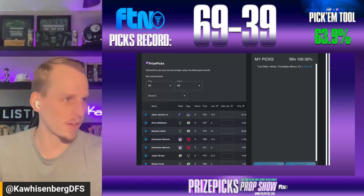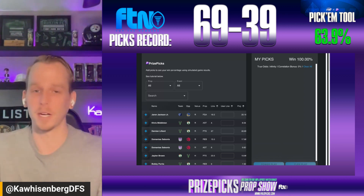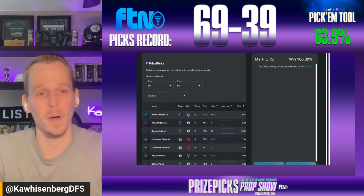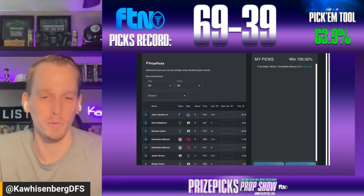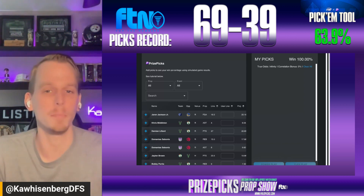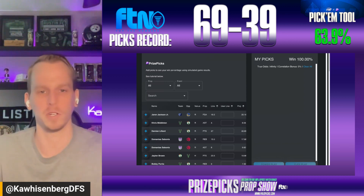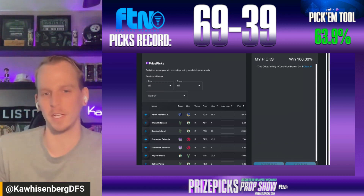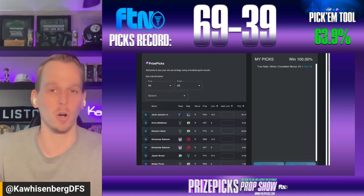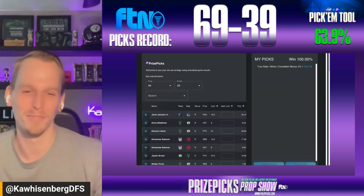Take advantage of all these offers to jump-start your bankroll, then head over to FTN. March Madness is here, the NBA playoffs are less than a month away — it's the best time of the year for hoops fans. You can sign up at FTN with the promo code FTNMarch, all one word, and that will give you 35% off your first month of an FTN subscription.